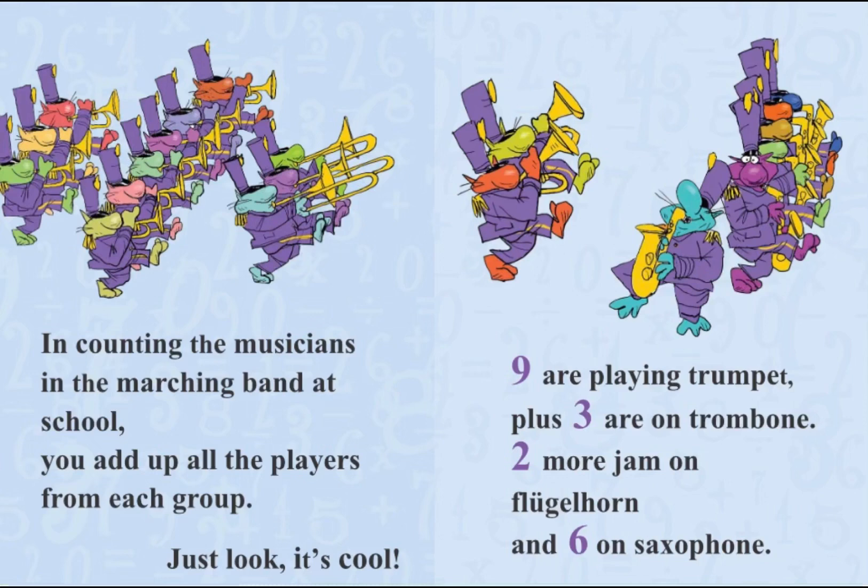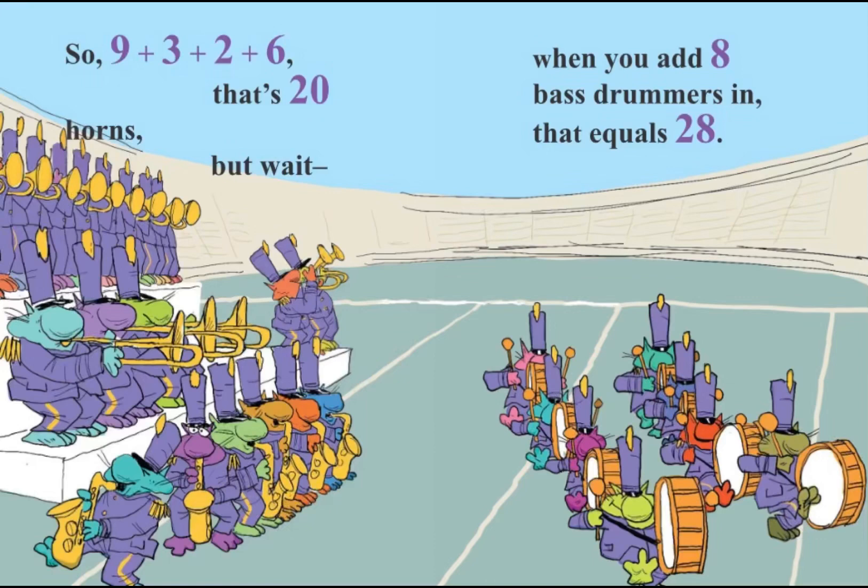In counting the musicians in the marching band at school, you add up all the players from each group — just look, it's cool. Nine are playing trumpet, plus three are on trombone. Two more jam on fugal horn, and six on saxophone. So nine plus three plus two plus six, that's twenty horns. But wait! When you add eight bass drummers in, that equals twenty-eight.